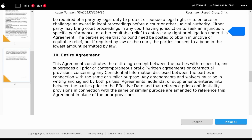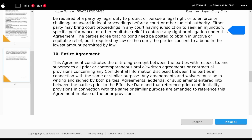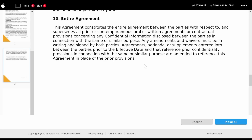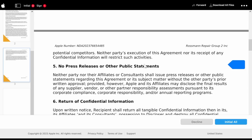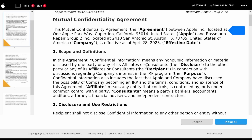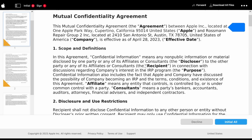Either party may bring court proceedings to seek an injunction, specific performance, or other equitable relief to enforce any right or obligation under this agreement. The parties agreed that no bond needs to be posted to obtain injunctive or equitable relief. Entire Agreement: this agreement constitutes the entire agreement between the parties and supersedes all prior or contemporaneous oral or written agreements concerning any confidential information disclosed in connection with the same or similar purpose. Any amendments and waivers must be in writing and signed by both parties. In other words: we own you. We own you. And we are going to ensure that if you get into this program, you are not going to be allowed to talk about it, say that you're in it, or talk to legislators about it until 2031.